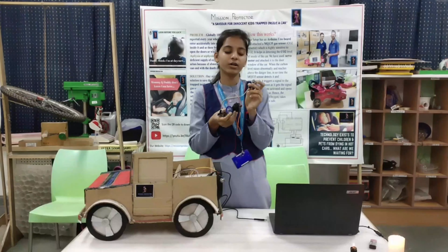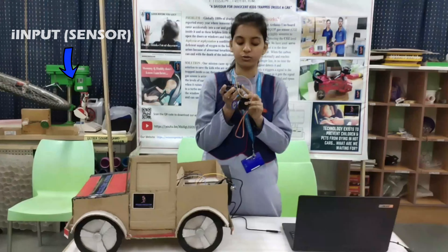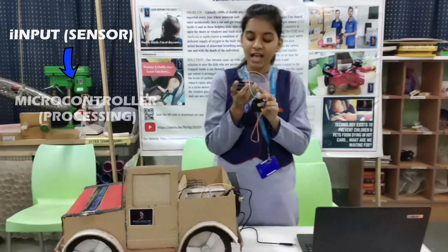This sensor basically senses the level of CO2 and sends the input to the microcontroller. As soon as the microcontroller finds that the level of CO2 is beyond the danger line, it triggers a message to the servo motor and the motor rotates and opens the window. Since the window is open, fresh air comes in and the child is saved.